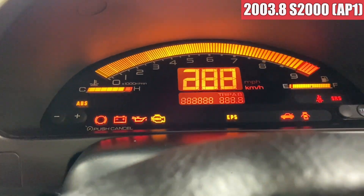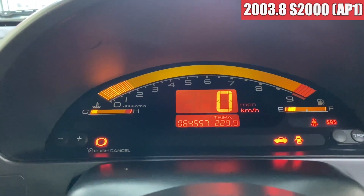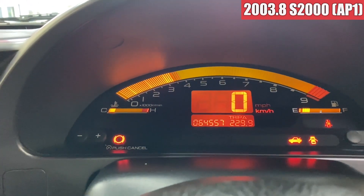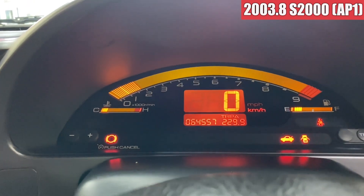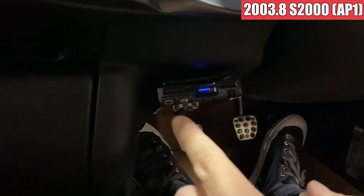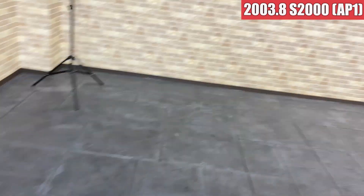エアコンのダイヤル類も割れとかはないですね。インジケーターも消えかけてるとか、そういうのも特にないですね。ちょっとエンジンかけてみたいと思います。すごくかかりいいですね。引き上がりも良い感じです。特に違和感もないですね。ETCはこちらに受信器が付いております。では続いてトランクを見てみたいと思います。